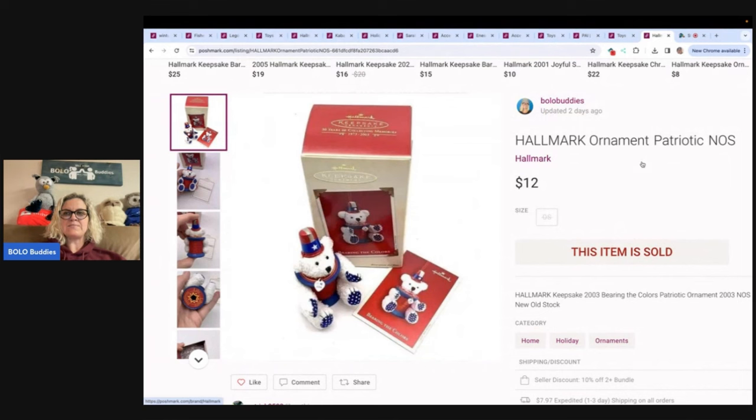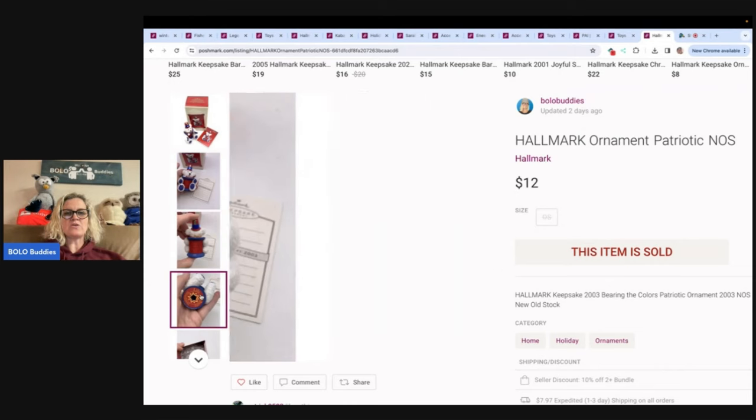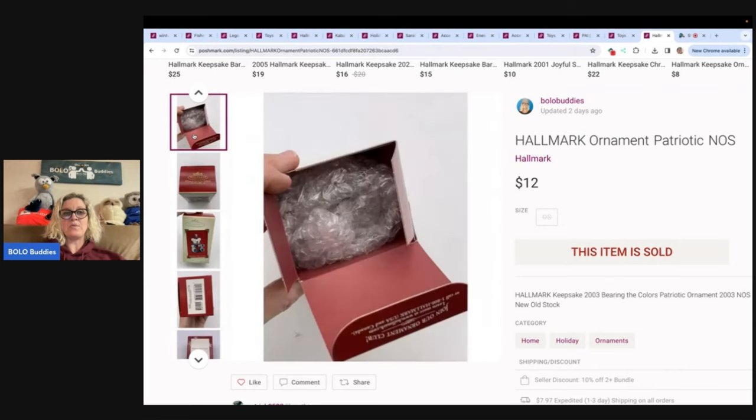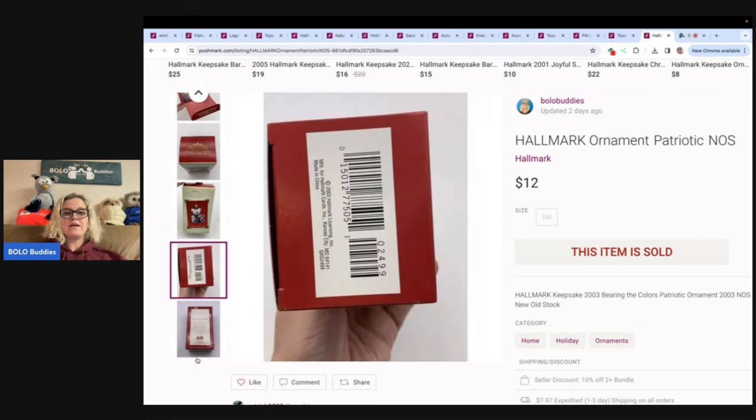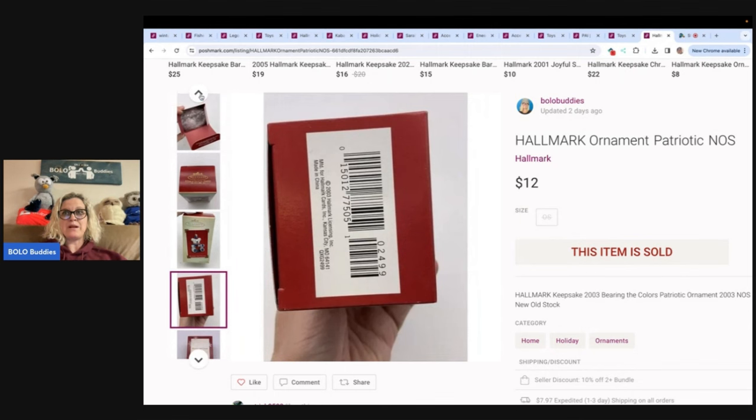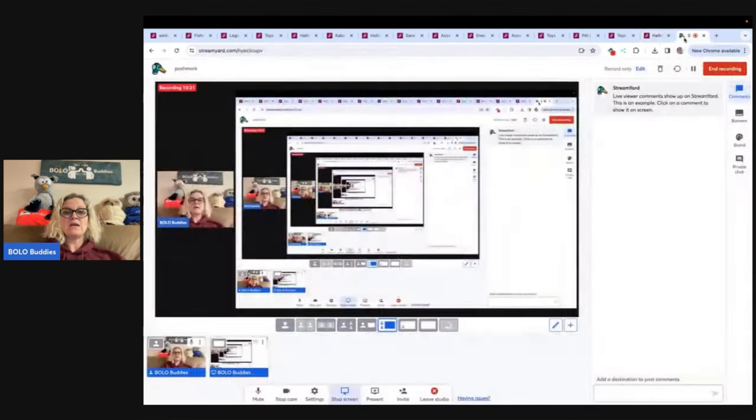This is a Hallmark ornament — it's patriotic, new old stock. I should have put 'bear' in the title; that would have been smart. I sold this for $12. I usually pick up my ornaments anywhere from 50 cents to a buck. I did a Hallmark video on certain Hallmark ornaments that sell for crazy money — you guys are not going to believe it. So definitely go check out that video. There's something specific you need to be looking for when you find Hallmark ornaments. Let me know in the comments of that video if you already knew about that Bolo — a lot of people said they didn't.